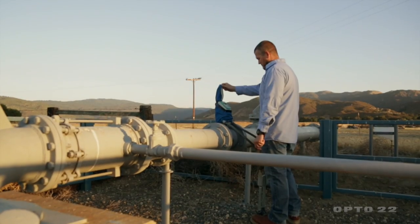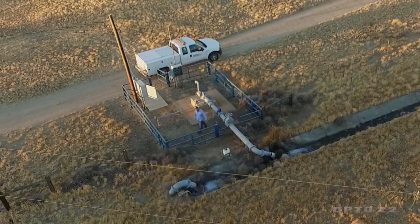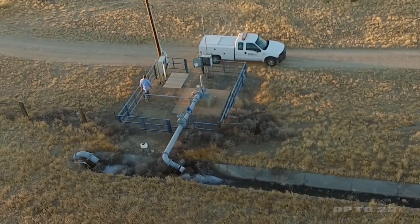My name is Frank Walensky. I'm the Operations and Field Services Manager for the Vista Irrigation District. I'm responsible for making sure that water gets from its source to the customer's tap. Our customers expect that when they turn on the tap, that water's going to be there. It's going to be safe, it's going to be potable. And also, it's going to be there 24-7, 365.